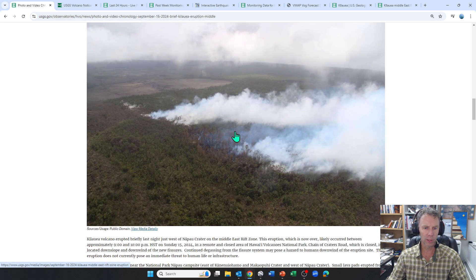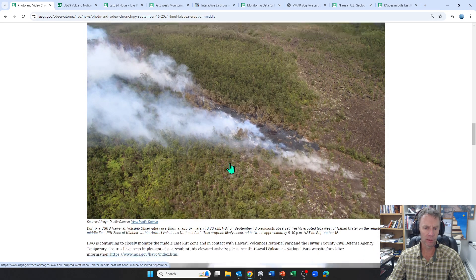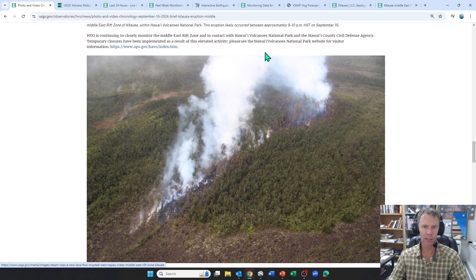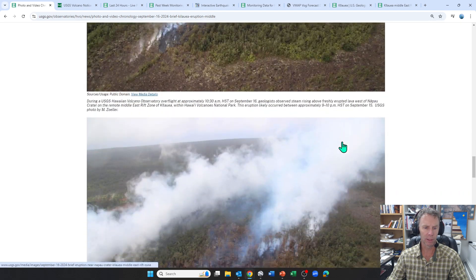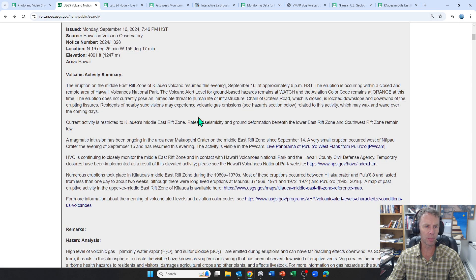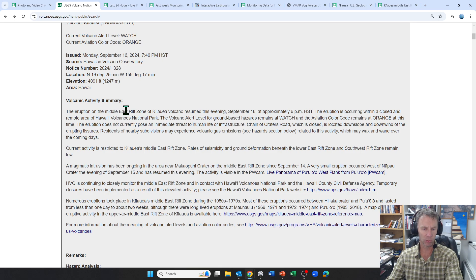We have a couple of photos here showing some of the eruptive aftermath. Geologists observed freshly erupted lava on the Pau Crater, and it probably happened between 9 and 10. So some photos there from the USGS. We looked at the maps. Let's go through the update really quickly. They've actually put out several updates since my last update yesterday. Let's start with the most recent one, which pertains to the resumption — this second phase of the eruption that started last night.